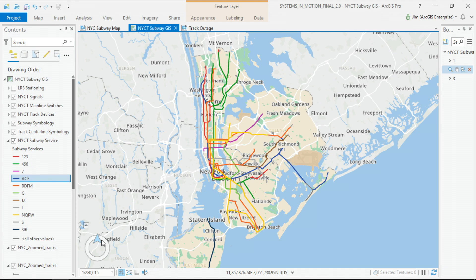The New York City subway system has 665 miles of mainline track. It operates 24/7, 365, and moves over 5.5 million customers a day. Two-thirds of the system is located underground, where GPS is not available.